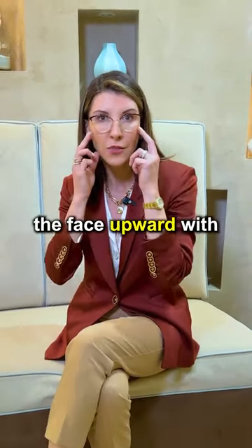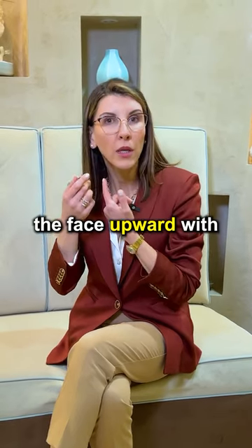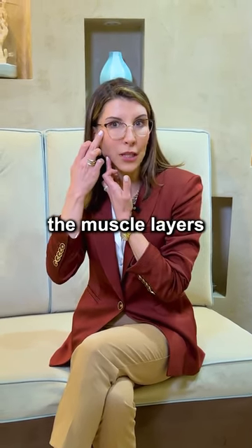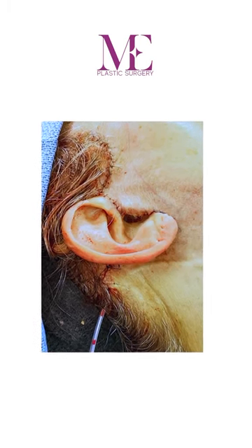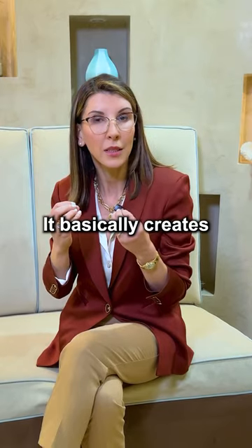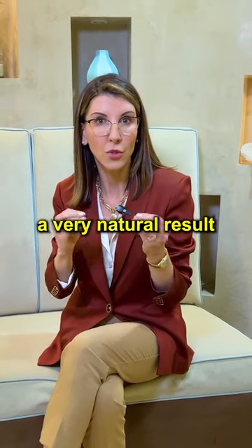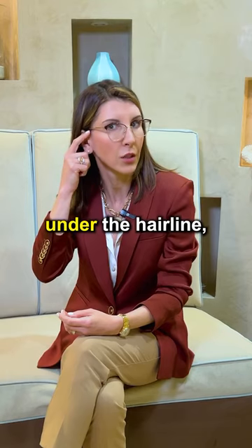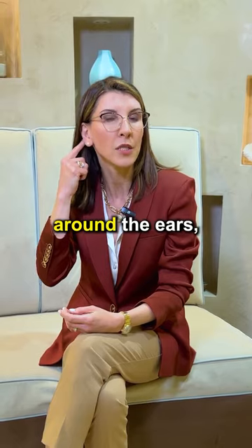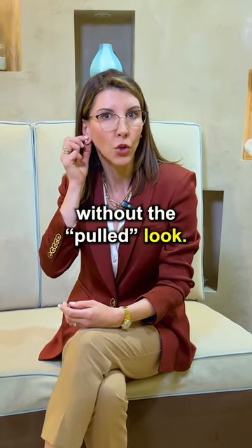we basically tailor the face upward with the muscle layers, with the muscles around it, the fat and the skin all together. It basically creates a very natural result of a facelift and the scars can be very nicely hidden in the creases, under the hairline, around the ears without the pulled look.